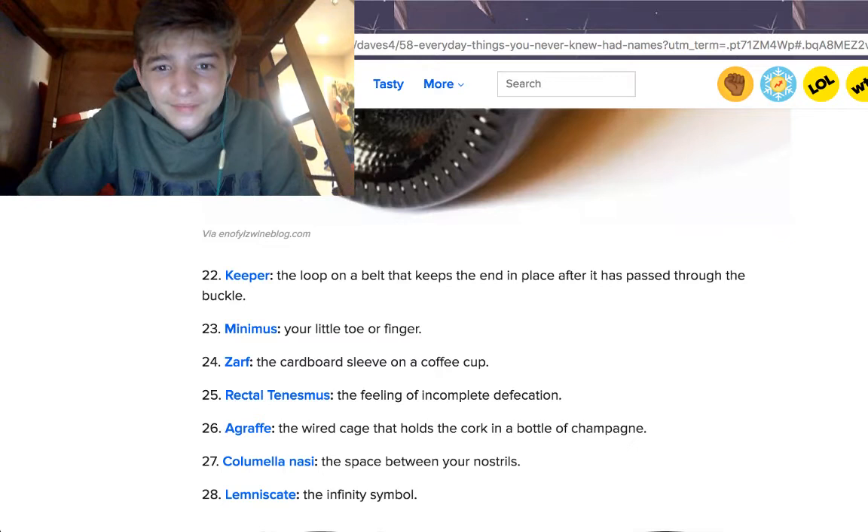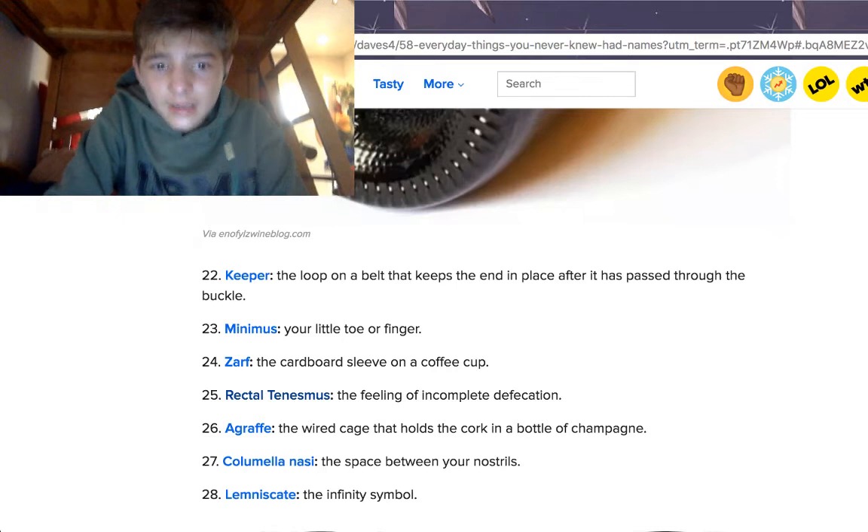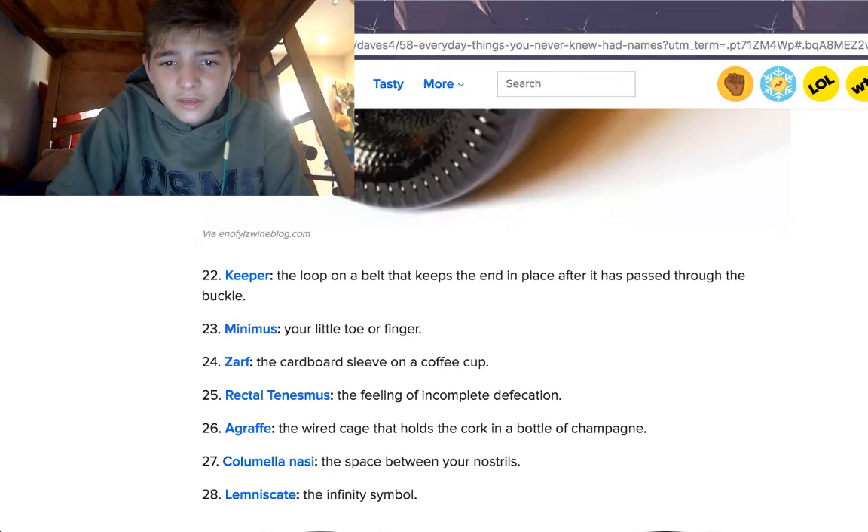A zarf is the cardboard sleeve on a coffee cup — like that you get from Starbucks, the cardboard things that go on your coffee cups. I guess they make it so it doesn't burn your hand. A rectal tenesmus is the feeling of incomplete defecation. I have no clue what that is.